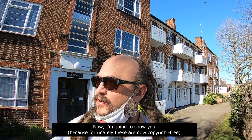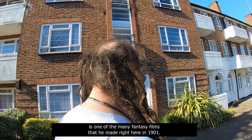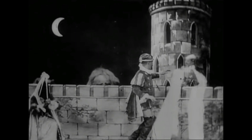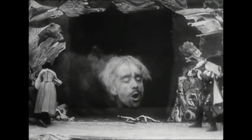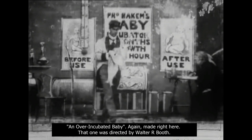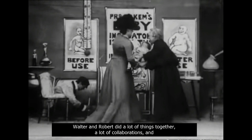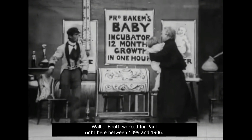Now I'm going to show you a couple of snips, because fortunately these are now copyright-free. The first one is The Magic Sword, and this is one of the many fantasy films that he made right here in 1901. And this quirky one is called The Over and Over Incubated Baby — again, made right here. That one was directed by Walter R. Booth. Walter and Robert did a lot of things together; Walter R. Booth worked for Paul right here between 1899 and 1906.